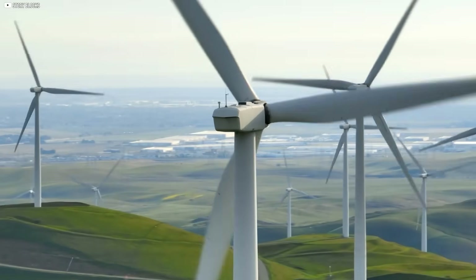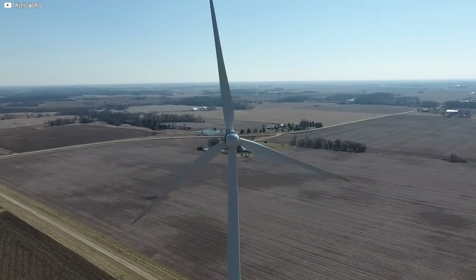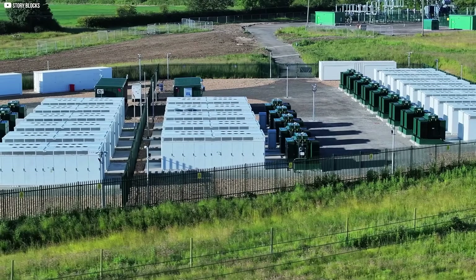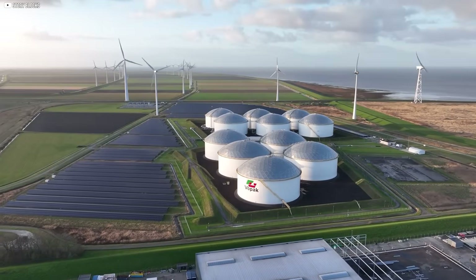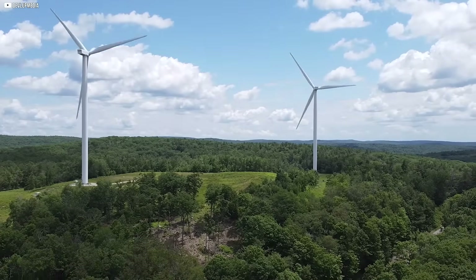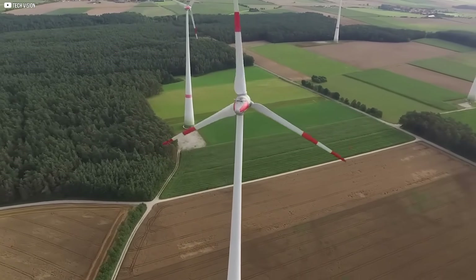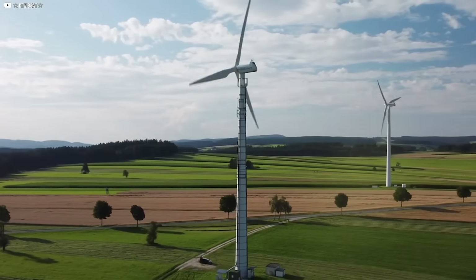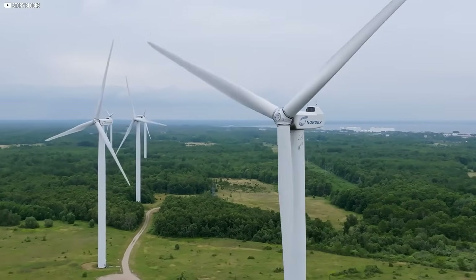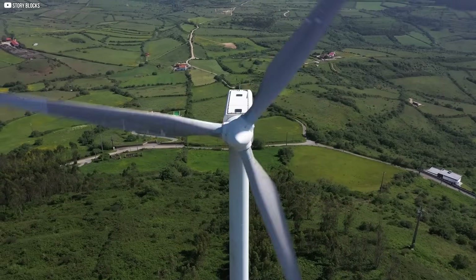The wind is free, but turning it into something we can depend on takes work. Ireland stands at the edge of that challenge — building smarter turbines, stronger grids, new ways to store power, and bold plans for hydrogen. None of it is easy. There are risks, setbacks, and costs. But if it succeeds, Ireland won't just meet its own energy needs — it could become a global leader in clean power. The wind may be wild, but Ireland is learning how to shape it into something steady, something lasting. The future is blowing in, and Ireland is learning how to catch it.